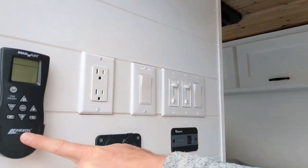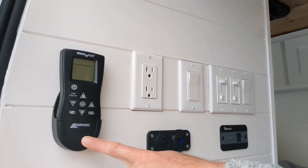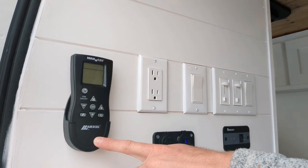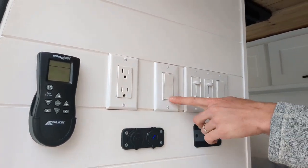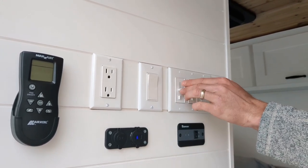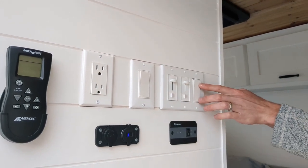Let's go over some of the controls that this van has. Starting on the left, we have a remote for the Maxxair fan — that's the 7500K. It features both forward and reverse, a thermostat, and you can use it in the rain or sunshine. We have a standard AC outlet, a switch for the water pump, dimmers for both the accent and the main LED lighting, and finally a switch for the shower light.